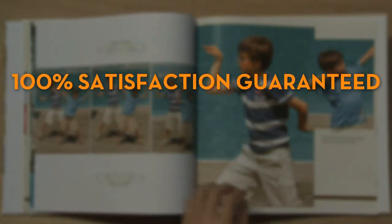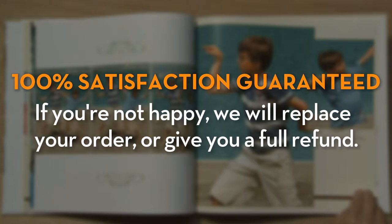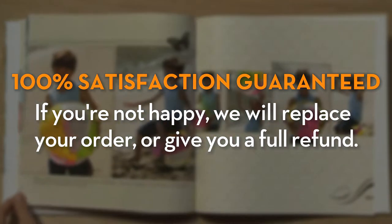We promise a hundred percent satisfaction guaranteed. If you're not happy, we will replace your order or give you a full refund.